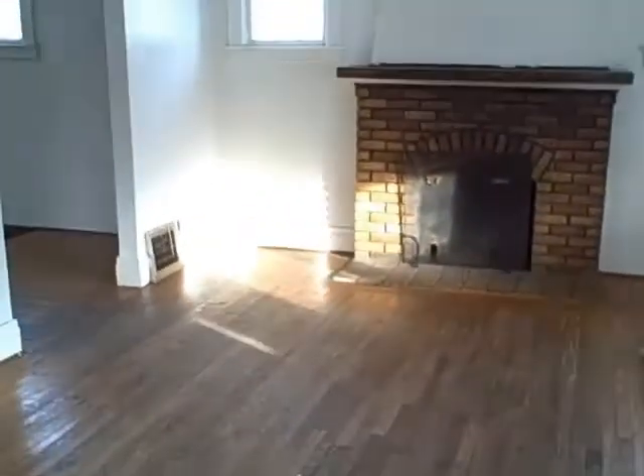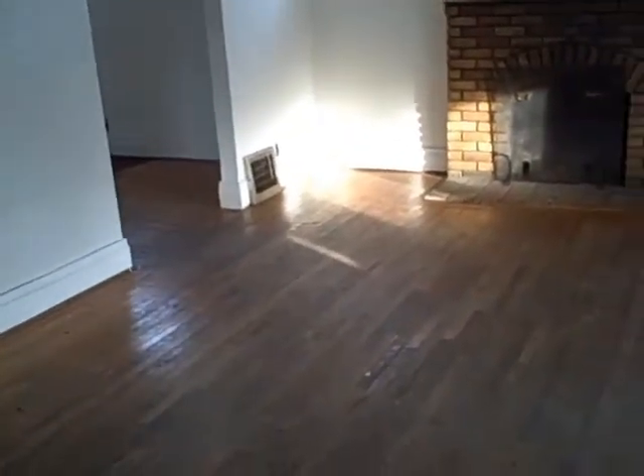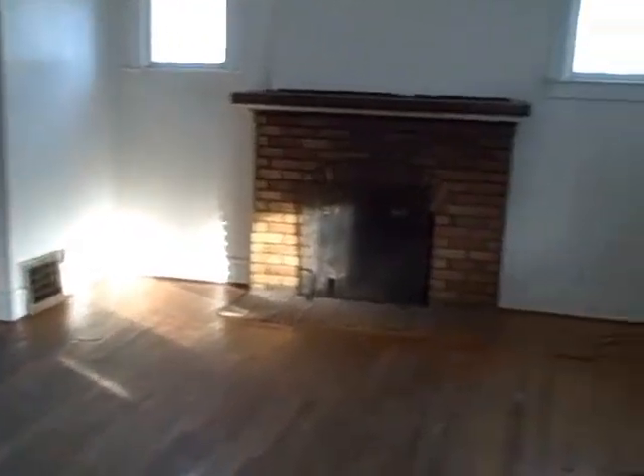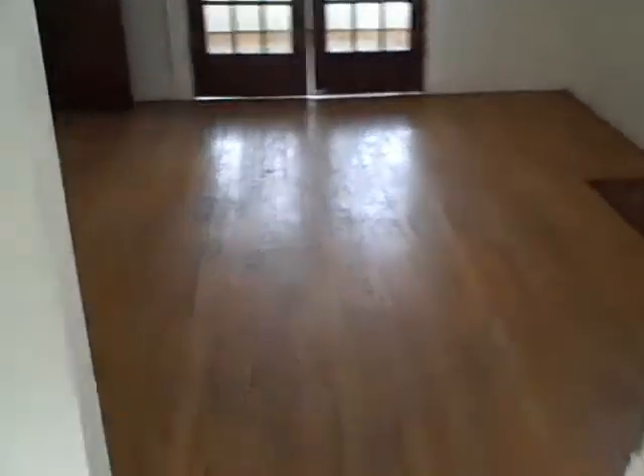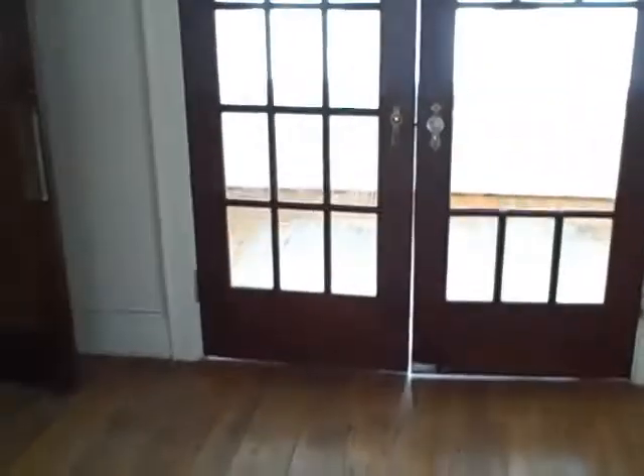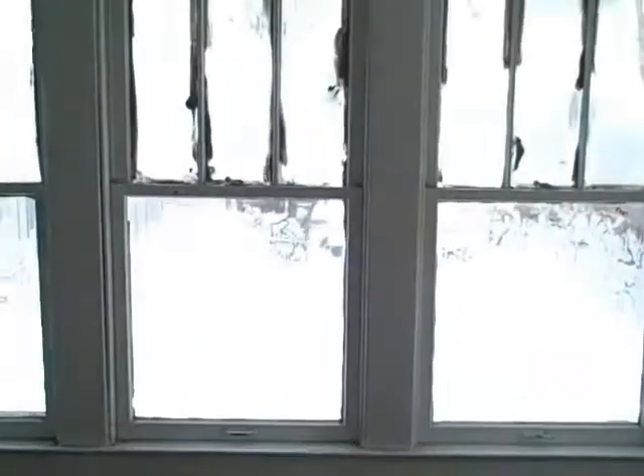This house was built in 1929. It's got nearly 1,500 square feet. The roof looks newer. The windows have not been replaced. Got a living room, dining room, and then a room off the back here. Looks like it's sort of like a sitting room. A little enclosed porch that looks out over the backyard. It does have off-street parking.